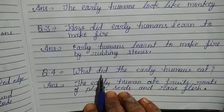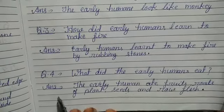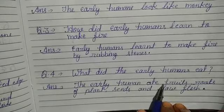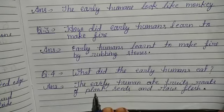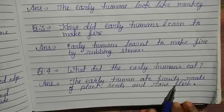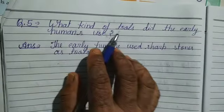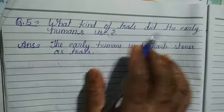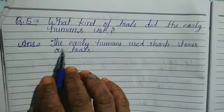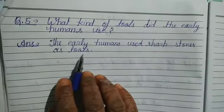Question 4. What did the early humans eat? Answer: The early humans ate fruits, roots of plants, seeds and raw flesh. Question 5. What kind of tools did the early humans use? Answer: The early humans used sharp stones as tools.